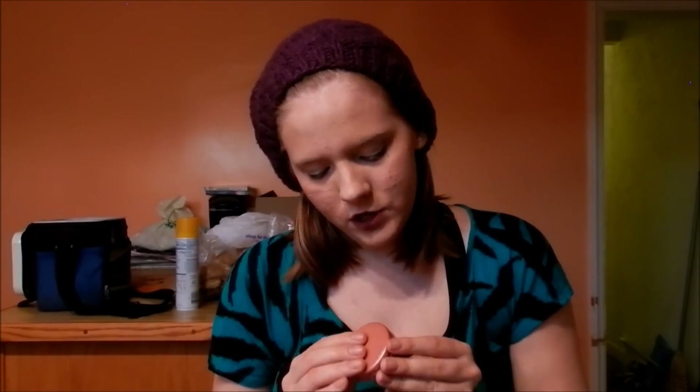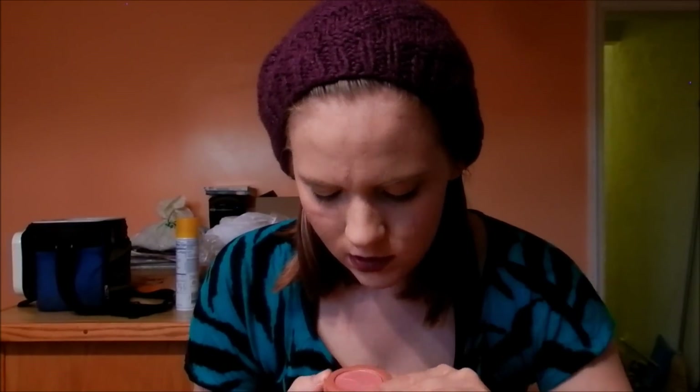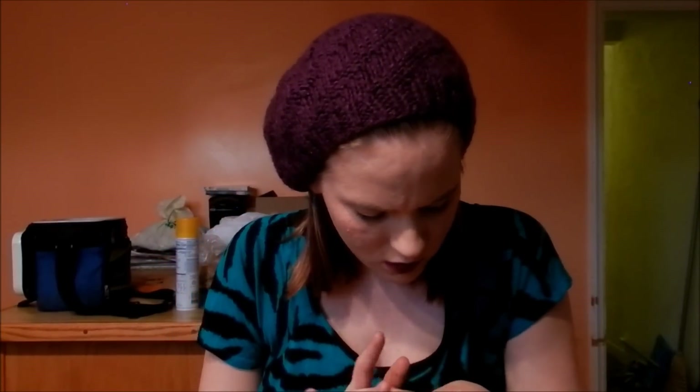Now onto blushes. The first blush is this Tarte Amazonian Clay 12-hour blush. The only thing is you can't buy this full size, so if I like this color I can't repurchase it. It does have chunky glitter in it, but it doesn't show up too much — it's just that subtle glow, and you can't really see it when you swatch it.